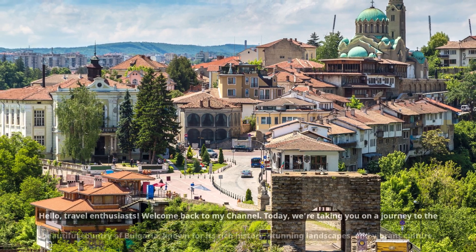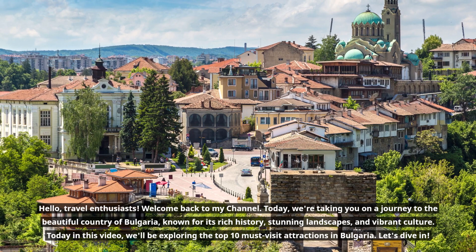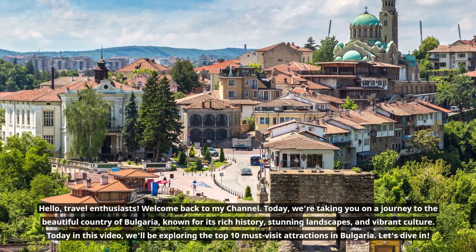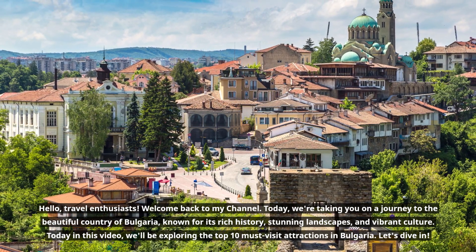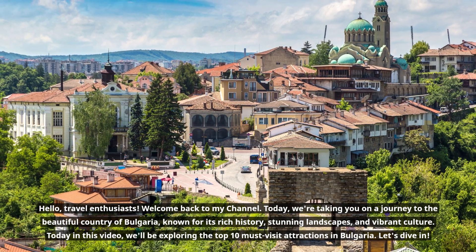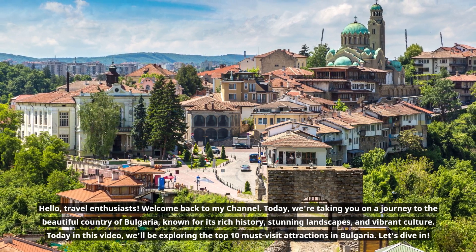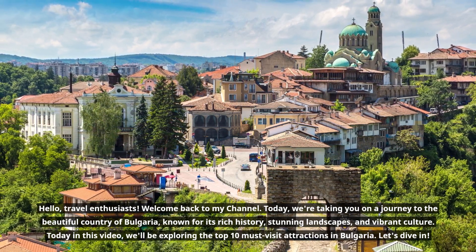Hello, travel enthusiasts. Welcome back to my channel. Today, we're taking you on a journey to the beautiful country of Bulgaria, known for its rich history, stunning landscapes, and vibrant culture. Today in this video, we'll be exploring the top 10 must-visit attractions in Bulgaria. Let's dive in.